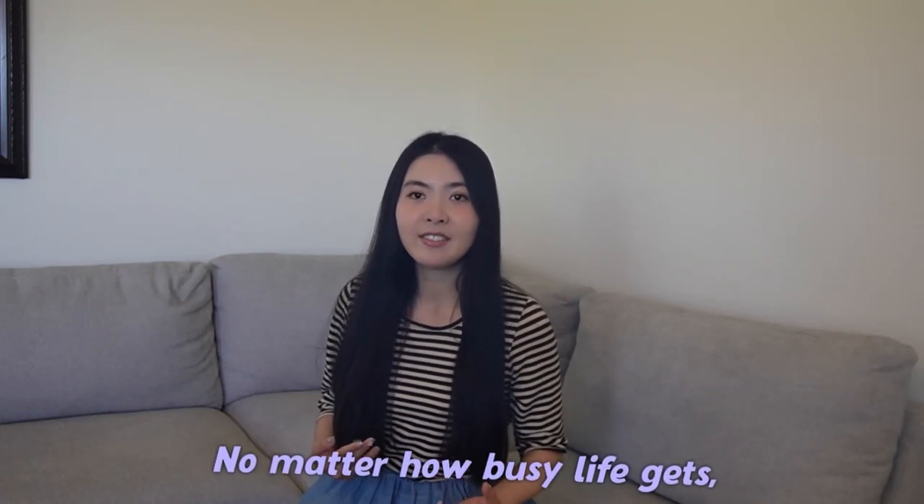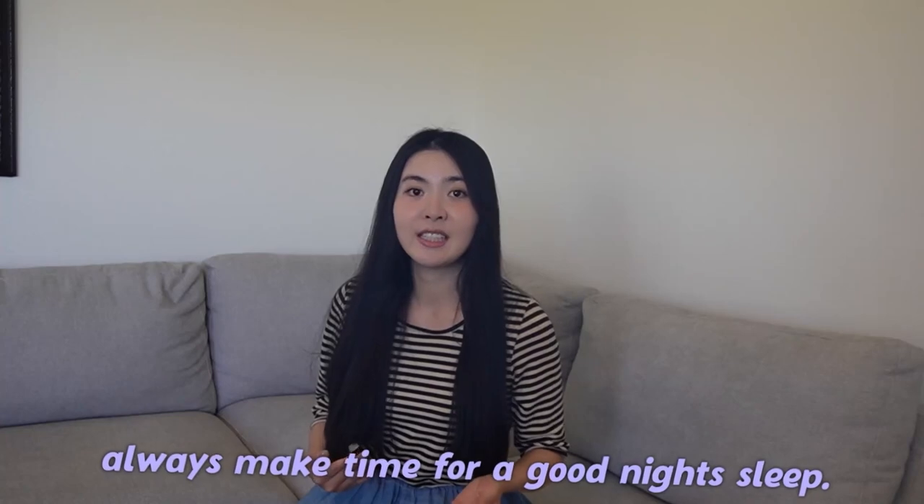After I was done with night shift immersion and switched back to normal times, I noticed a significant improvement in my skin. It regained its suppleness and elasticity. The dullness was replaced by a healthy glow. So no matter how busy life gets, always make time for a good night's sleep. Your body and your skin will thank you for it.